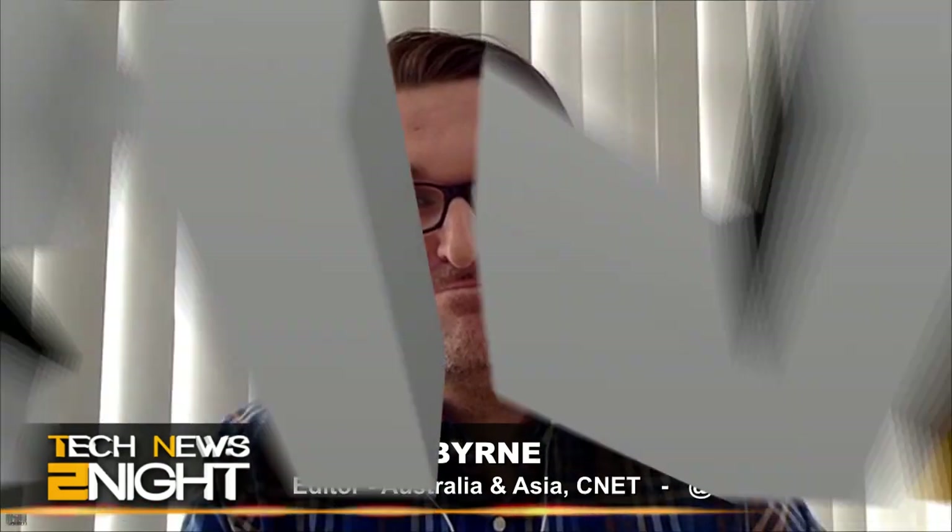Coming up: what is with all the selfies with bears, people? I have a bone to pick with you. And up next, I'll talk with Seamus Byrne from CNET about why CVS and Rite Aid turned off Apple Pay in their stores and what this means for Apple Pay going forward.